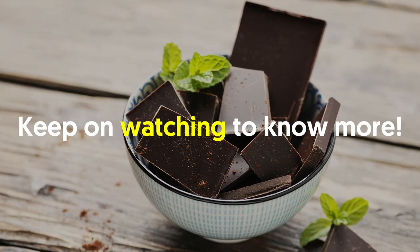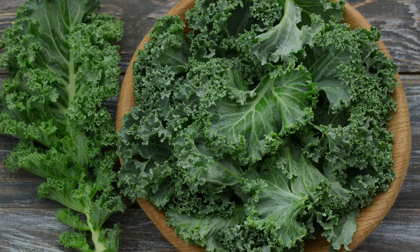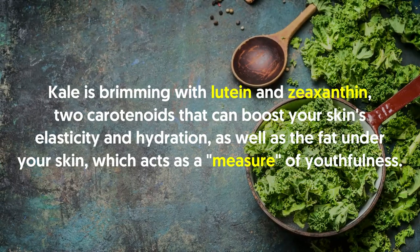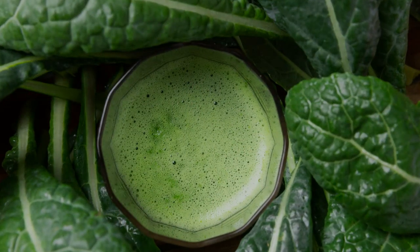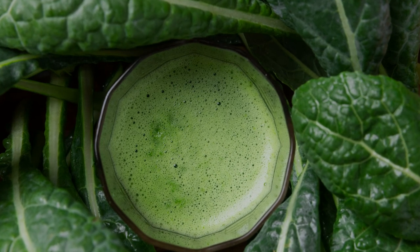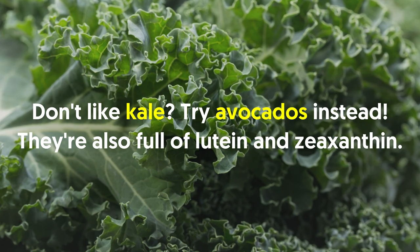Number one: kale. This leafy green has already reached nutrition super-stardom, and now you can add anti-aging skin powers to its list of accolades. Kale is brimming with lutein and zeaxanthin, two carotenoids that can boost your skin's elasticity and hydration, as well as the fat under your skin, which acts as a measure of youthfulness. Lutein also appears to shield your skin from blue light, a harmful wavelength that sunscreen isn't very good at protecting against. If you don't like kale, try avocados — they're also full of lutein and zeaxanthin.